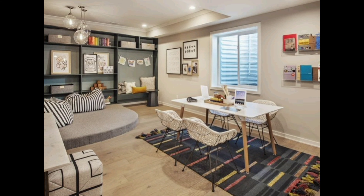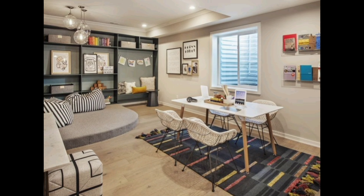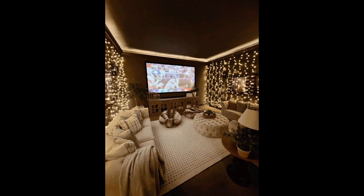Basements often serve as storage areas, but that does not mean they cannot be organized and stylish. Invest in functional storage solutions like built-in shelves, storage ottomans, or stylish cabinets. This not only keeps your belongings organized but also adds to the overall aesthetics.